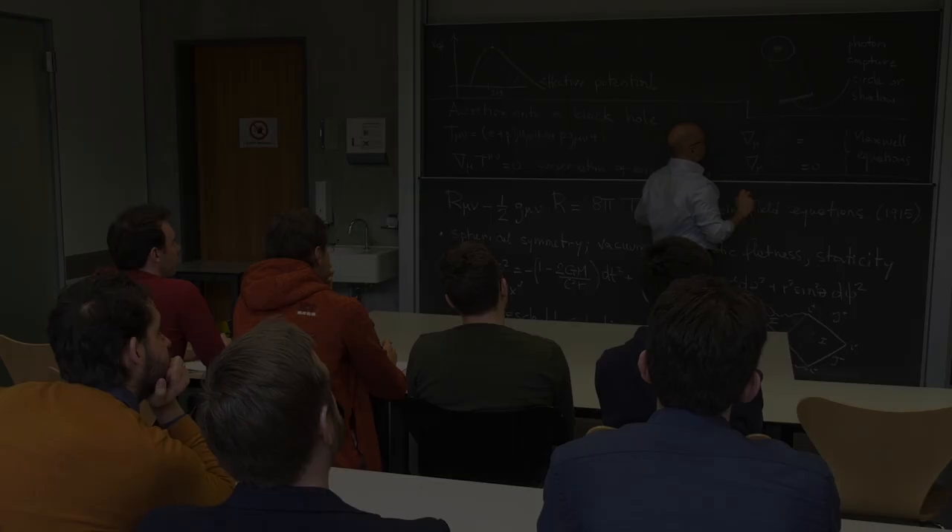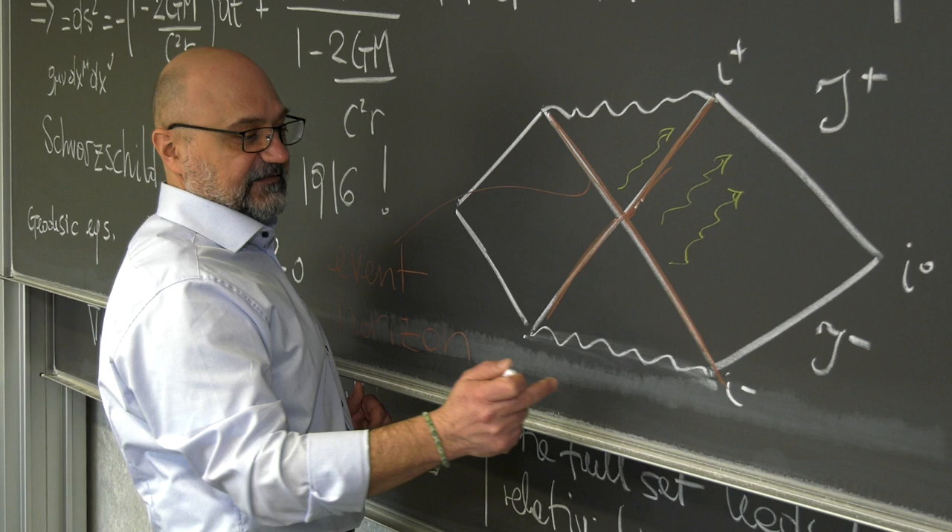What we do here at Goethe University in particular is to provide a theoretical understanding and interpretation of the observations. In other words, we try to explain what it is that we see and why it looks exactly like that.